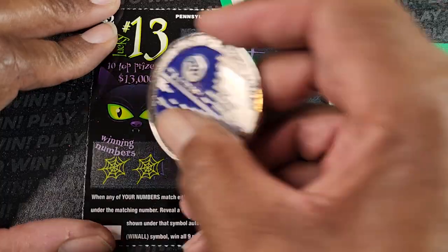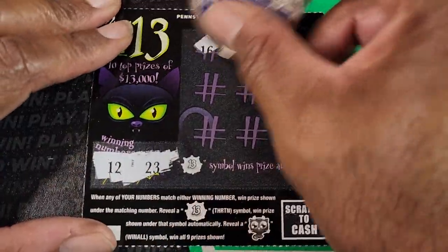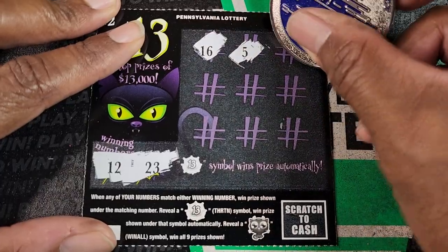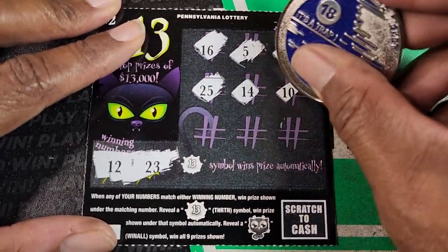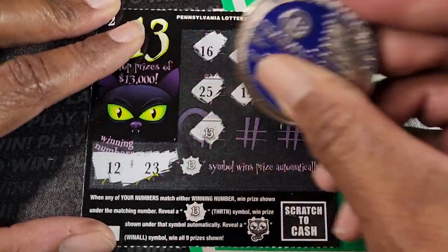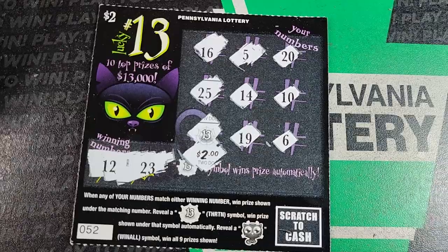12 and 23, those are our numbers. That's 16, 5, 20, 25, 14, 10, 13 again, 19, 6. This time $2. Not bad.